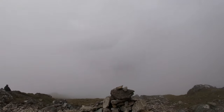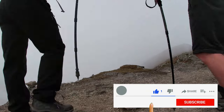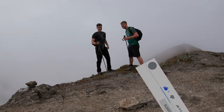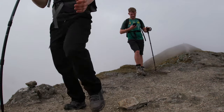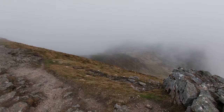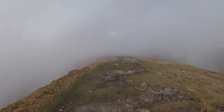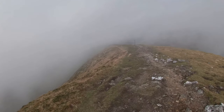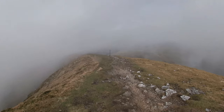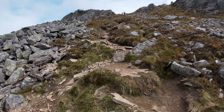There wasn't much to see at the top of Ben Vorlick, but the views at Stuka Croin were so much better, so stick around to watch them. After you've done Ben Vorlick you need to go left off the path and then come down quite a lot before you start your ascent to Stuka Croin.